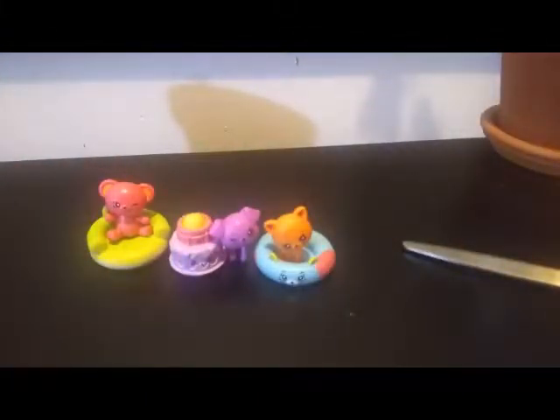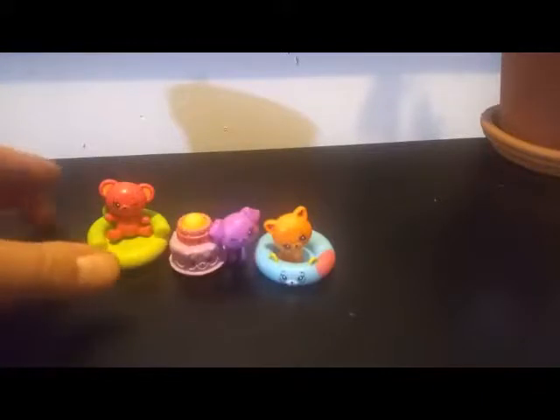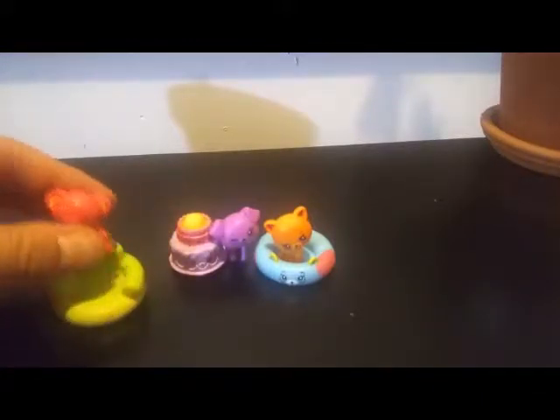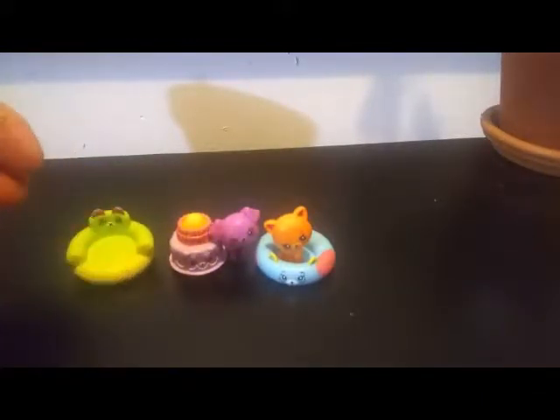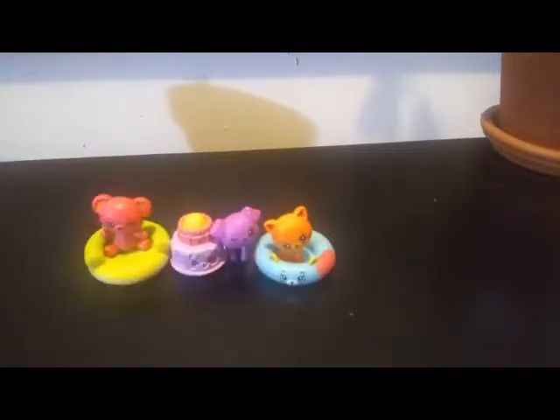If I had to pick a favorite, I'm probably going to go with the bear that I opened first. I really like him, and I really like his chair — he fits perfectly in it. They're all super cute and hopefully I can get more. If you liked this video, give it a like, and if you want to see more you can subscribe. I put out a new video every day — hopefully we'll see you guys in the next video, bye!